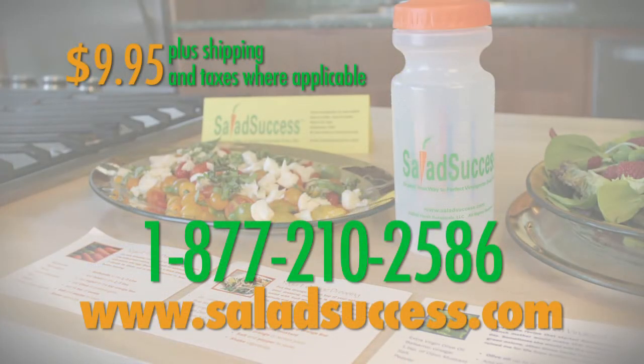Salad Success is now available at all New Leaf community markets, can be ordered online at SaladSuccess.com, or phone us at 1-877-210-2586. Salad Success sells for $9.95 plus shipping and taxes where applicable. Salad Success.